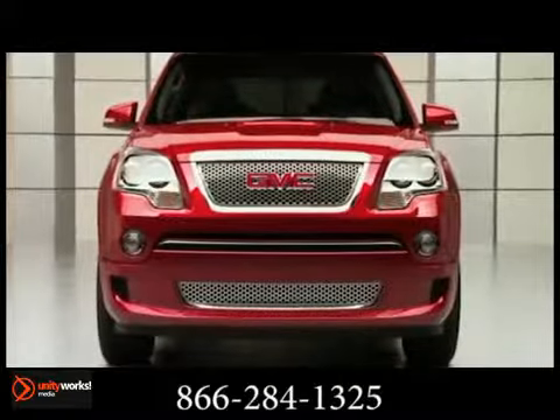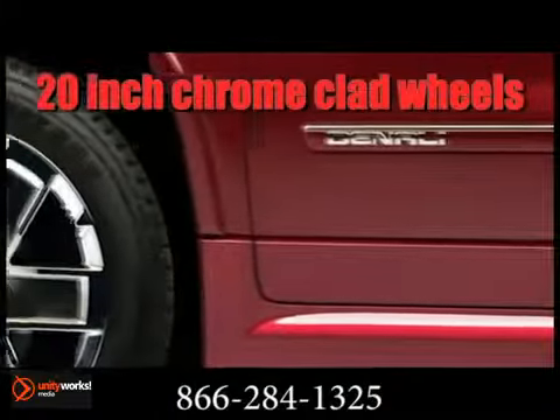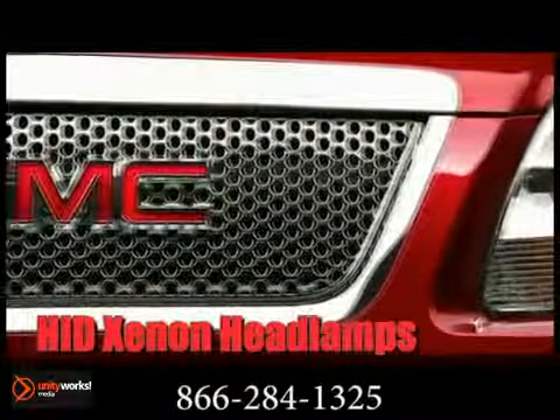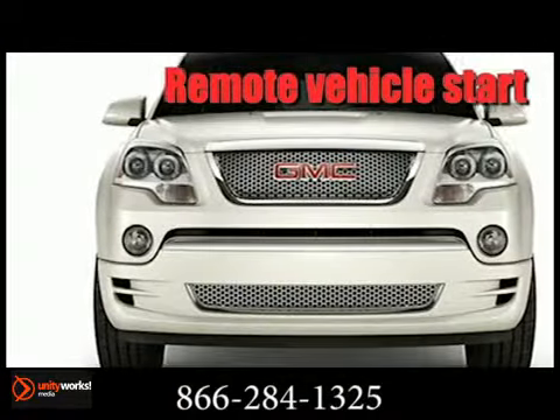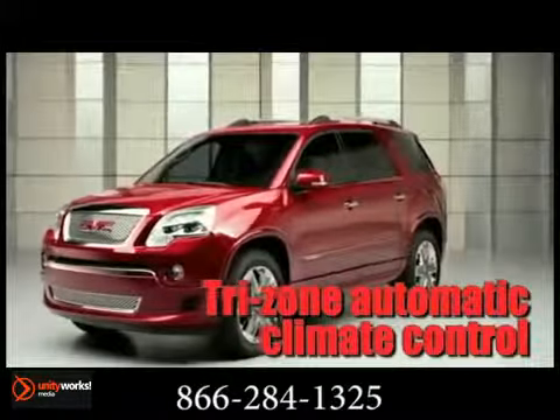The 2013 GMC Acadia provides class-leading cargo capacity, best-in-class interior space, and better highway fuel economy than any competitive 8-passenger SUV. Sleek appearance, premium materials, exceptional acoustics, and purposeful technology — the Acadia Denali is an incredible achievement in style and sophistication.